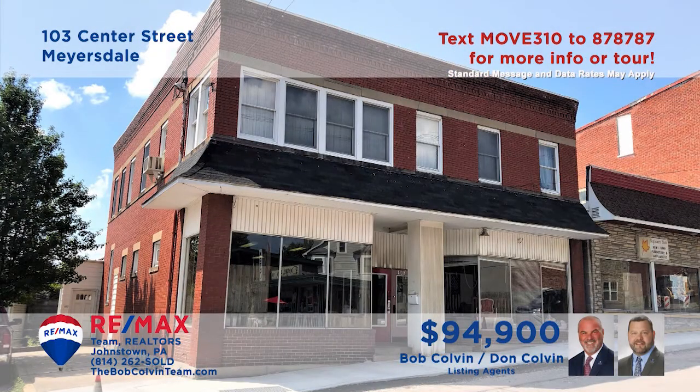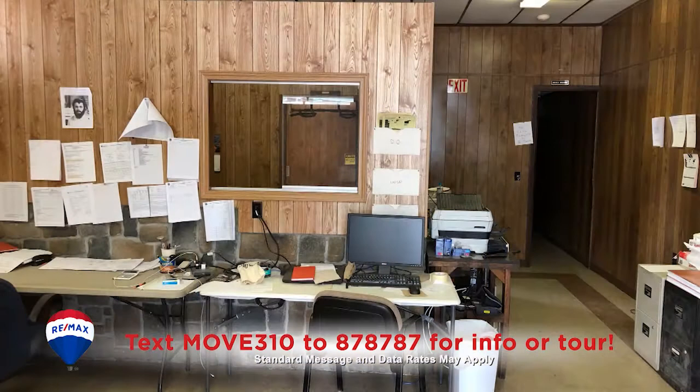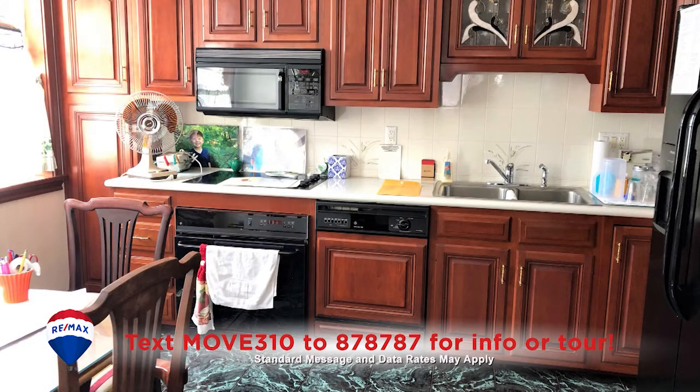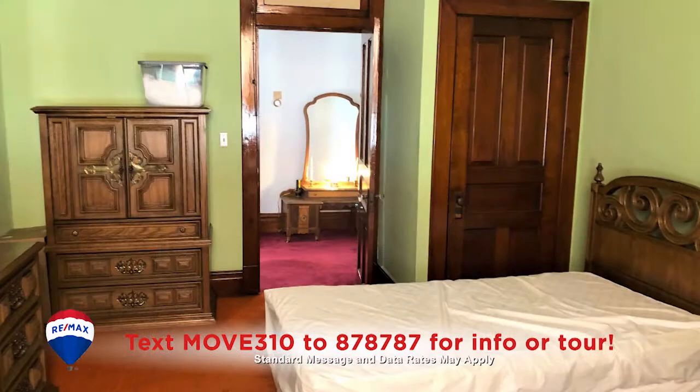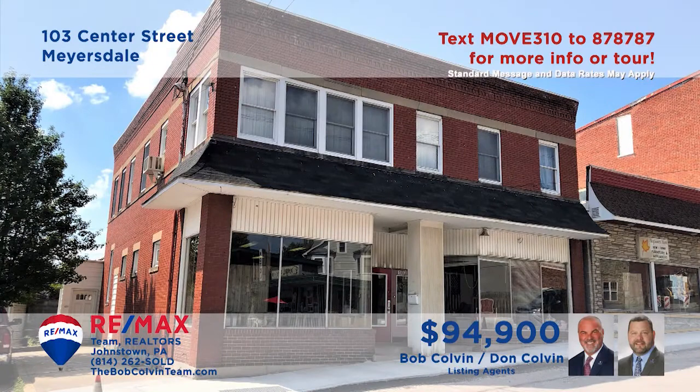The Bob Colvin team presents a unique commercial investment opportunity in Myersdale for you to consider. The main floor includes a pair of professional spaces, both currently occupied, while the upstairs features a three-bedroom residential apartment. This unit also offers a kitchen with cherry cabinetry, as well as a carpeted living and dining room. All this plus off-street parking. Get all the details or schedule a personal tour with the Bob Colvin team.